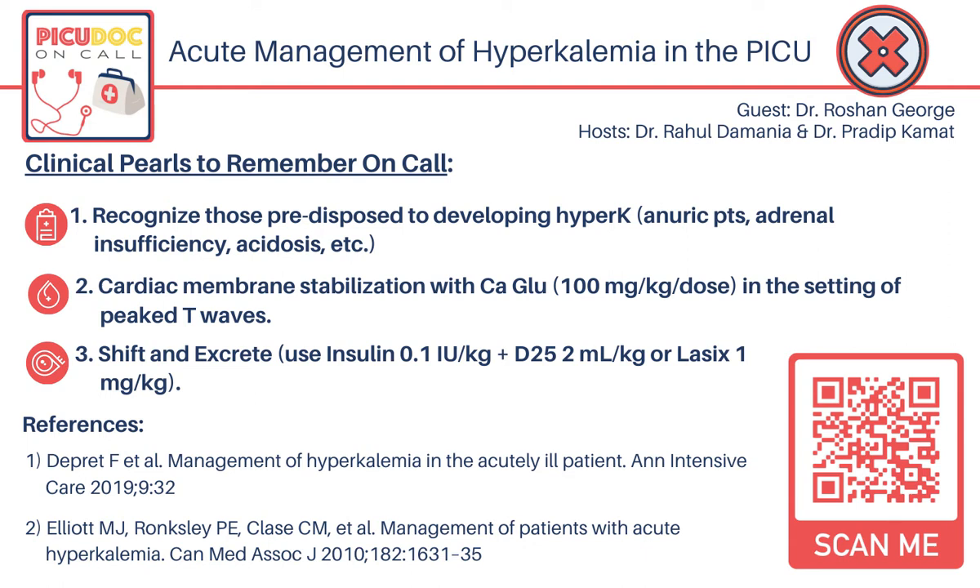We have a two-year-old male with history of focal segmental glomerulosclerosis, controlled on chronic prednisone therapy, who presents to the pediatric intensive care unit for respiratory failure. He is noted to be hypotensive and tachycardic. His potassium level is elevated at 6.4, with no hemolysis noted, and EKG is notable for peaked T waves. The patient is also noted to be anuric. Dr. George, this case highlights some key risk factors and manifestations of hyperkalemia.